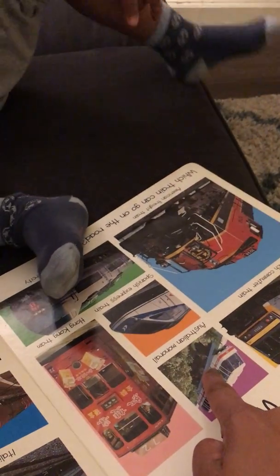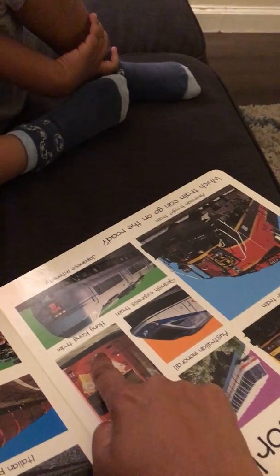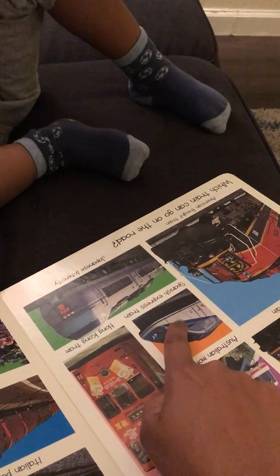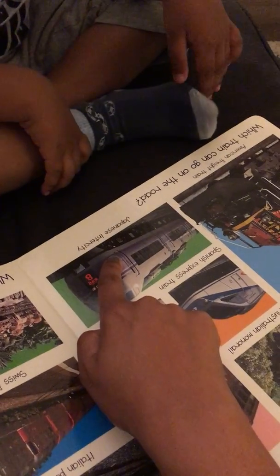What is this? French commuter train. Mono rail. Hong Kong tram. Spanish train. Express train. Japanese in the city.